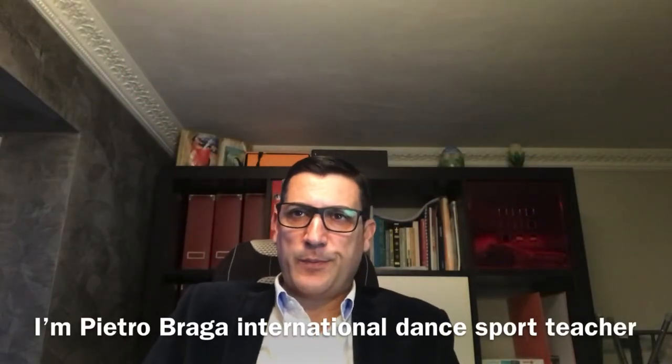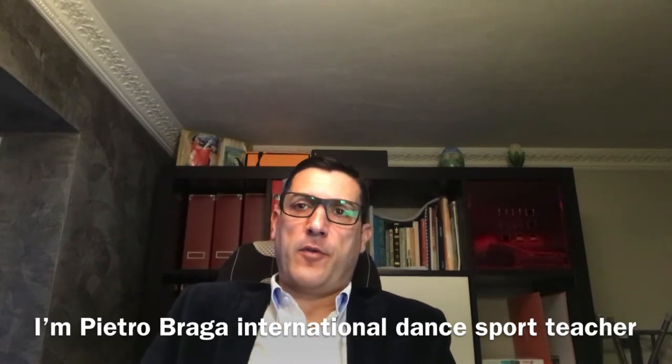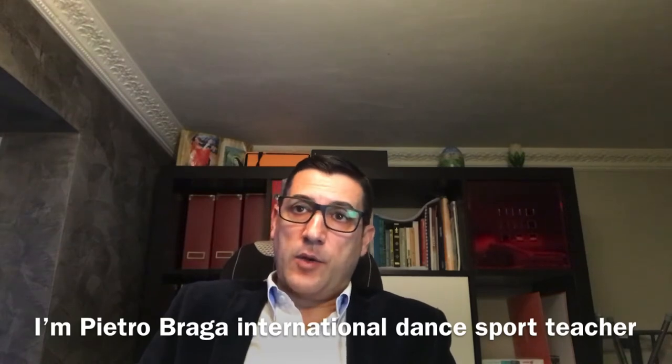Hi, how are you? I'm Pietro Braga, international transport teacher from Italy, from Rome. Today I'm here to present you my product.